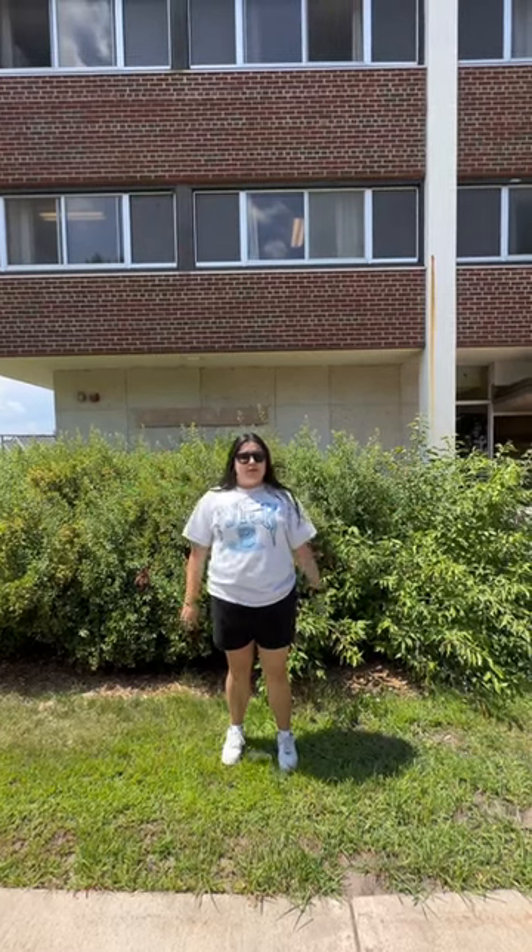Welcome to Musser Hall. This is one of the dorm buildings that you might get placed in as a first year student. Some great things about Musser is that it's located very conveniently by our student center and it's also just a five minute walk from downtown Northfield.